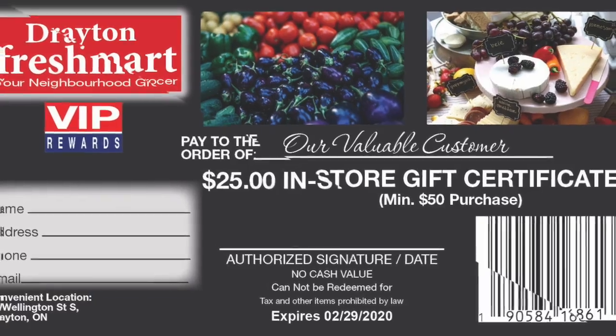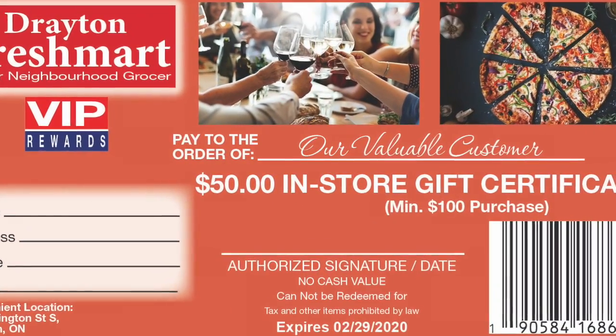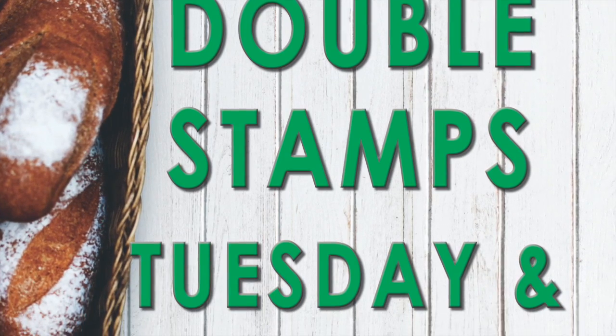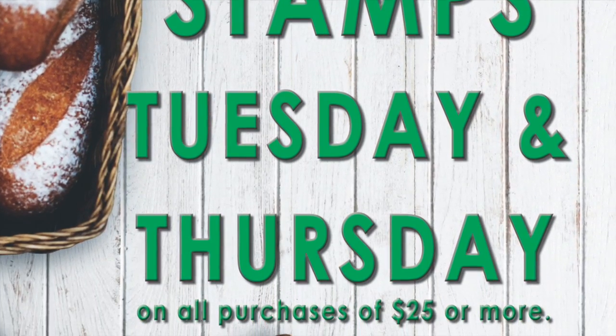and three saver folders for a $50 in-store certificate. Now, earn double stamps every Tuesday and Thursday on all purchases over $25.